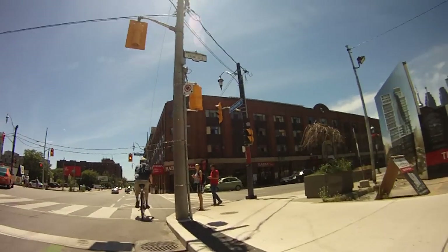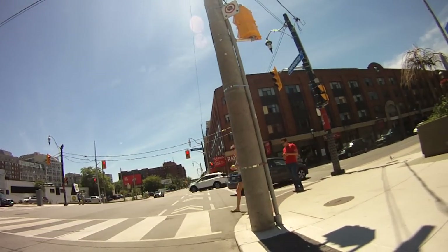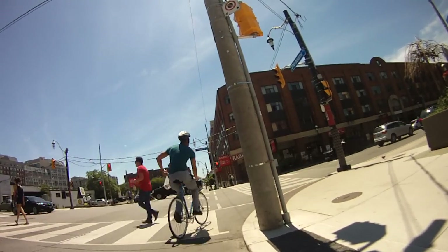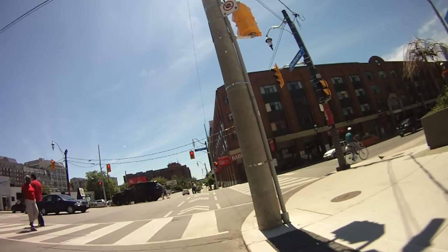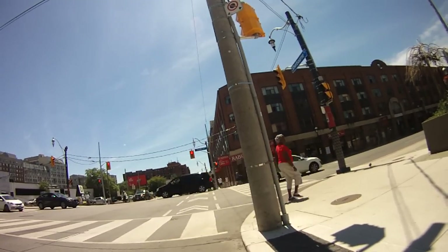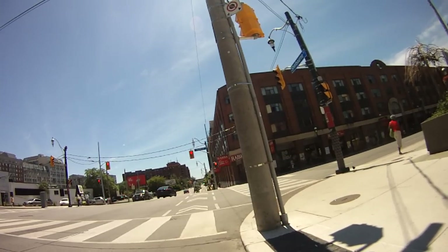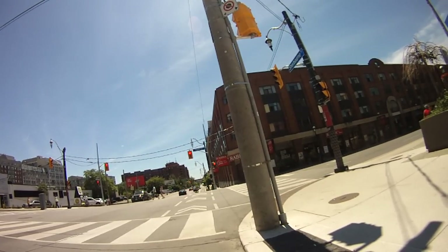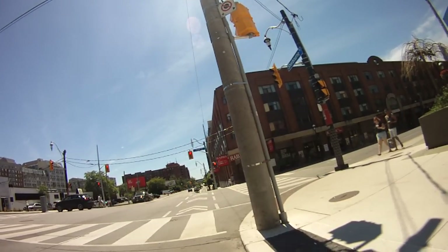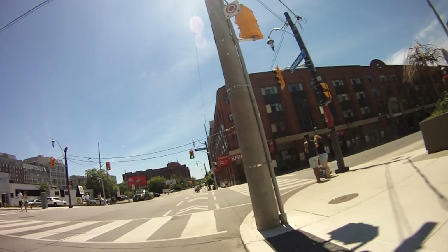The next one is Front Street — I'm going to miss that light. Front Street used to be, at least in part, where the lake shore was. It used to be the last street before the water. At some point they expanded Toronto and filled in parts of the lake shore to extend the downtown area. Front Street used to be the end of the land before the water.